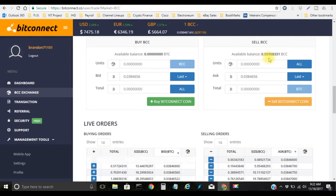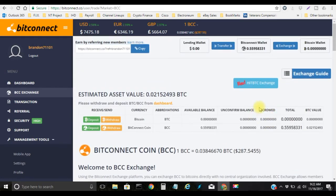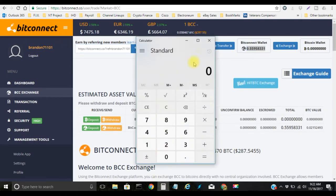Now I currently have 0.55958331 BCC. If you want to do the math to see exactly how much that is, use my method — go to your calculator. The price of BCC has actually gone down about a dollar to $287.55. Multiply that by the amount that you have — that's a total of $160.90. So I can actually do a $160 loan today.